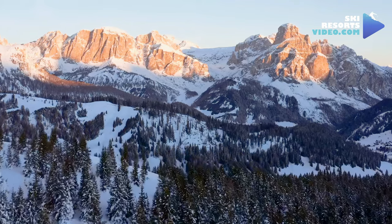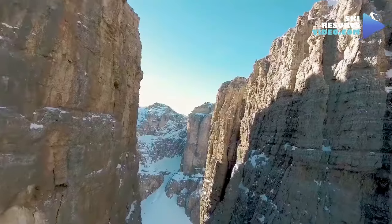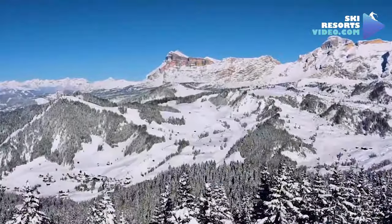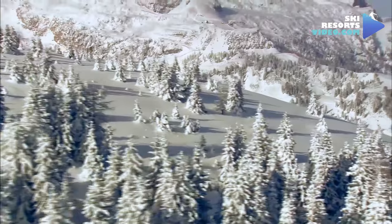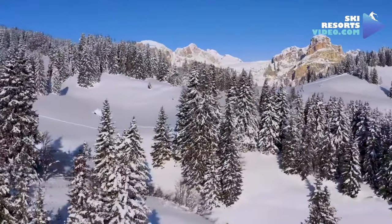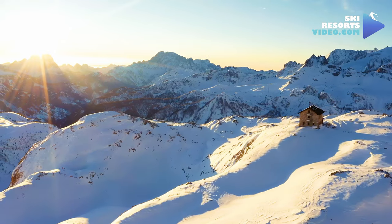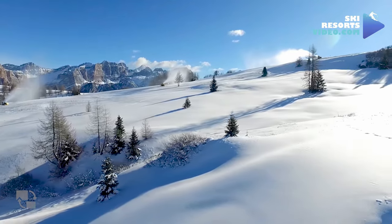Alta Badia is the northeast ski area of the Sella Ronda area, the most famous ski circle in the ski world and part of the Dolomiti Superski. It is also part of the Dolomites World Heritage Site. Alta Badia is located in Südtirol, a German-speaking state in Italy.